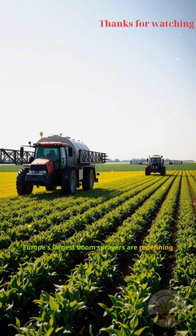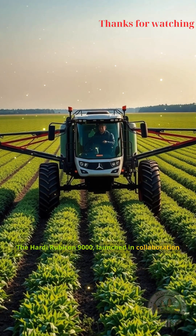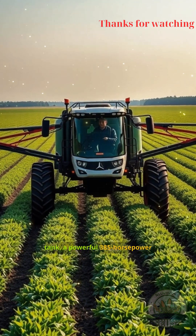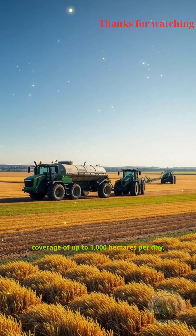Europe's largest boom sprayers are redefining efficiency and scale in modern agriculture. The Hardy Rubicon 9000, launched in collaboration with Matrote, boasts a 9,000-liter tank, a powerful 385-horsepower engine, and a 48-meter front boom, enabling coverage of up to 1,000 hectares per day.